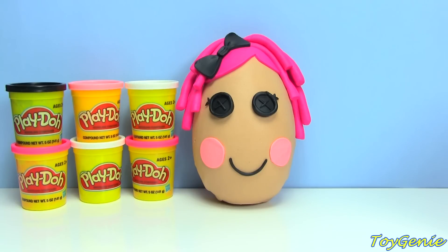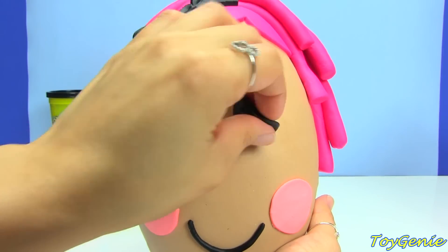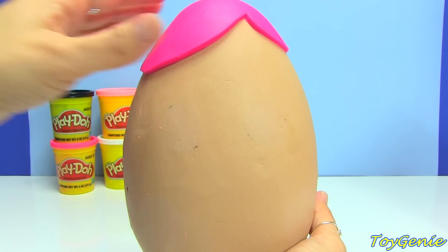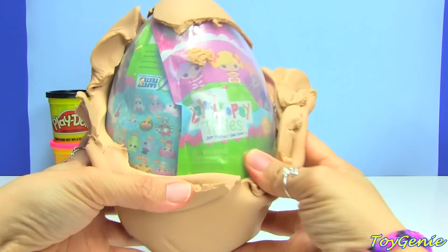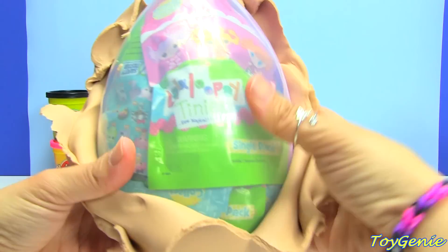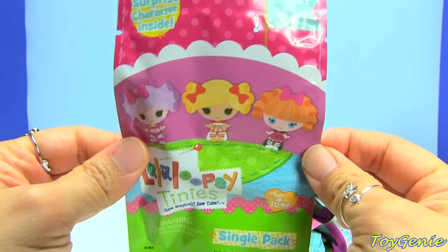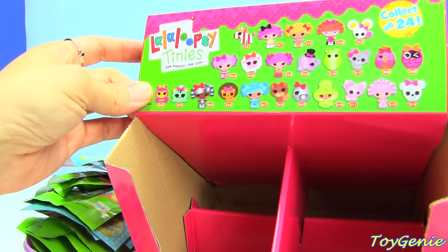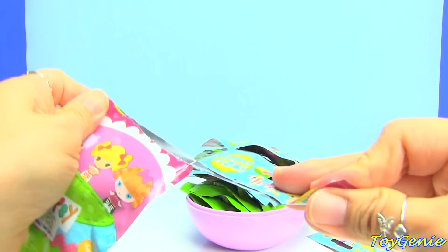Hey guys, this is the Toy Genie here and today we have a Play-Doh surprise Lalaloopsy egg. Let's take her apart and take a look at what's inside. We have a bunch of Lalaloopsy tiny blind bags. These are different than the Lalaloopsy micro figurines. I actually got the full case and stuffed it into the egg, but there are a total of 24 to collect.